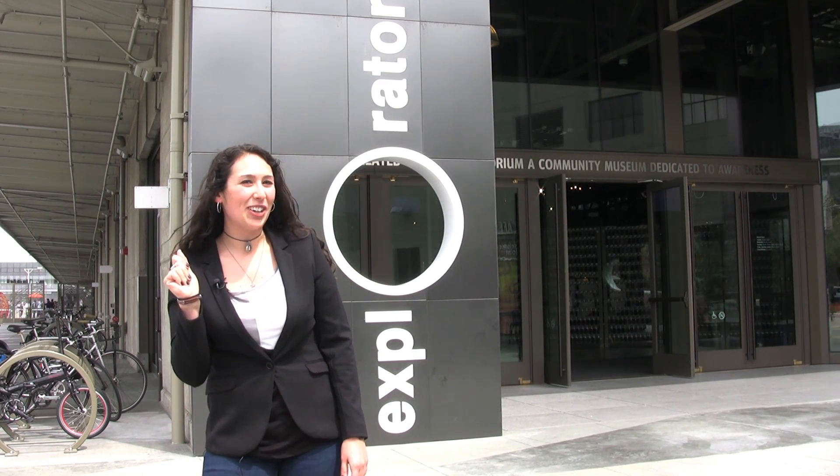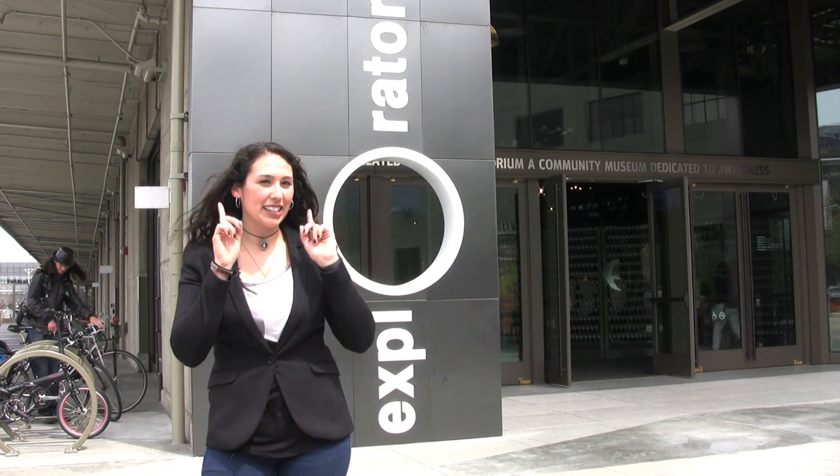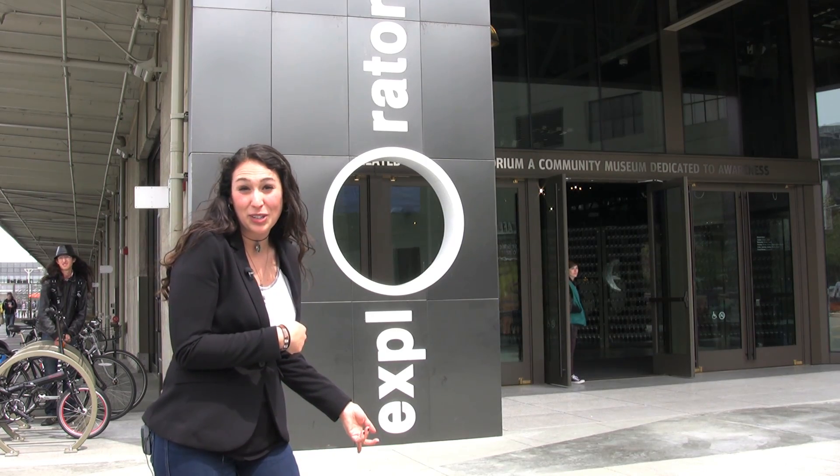Good science to you all! This is Blair Basdrich for This Week in Science, coming to your eyes and ears from the Exploratorium in San Francisco, California. Let's go inside and talk about some science news.